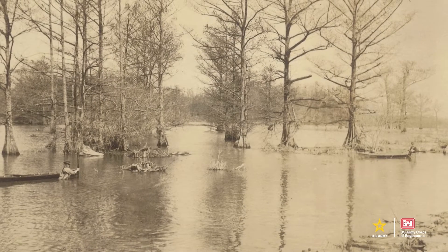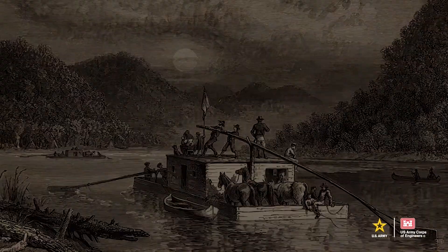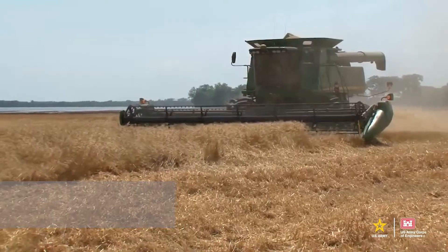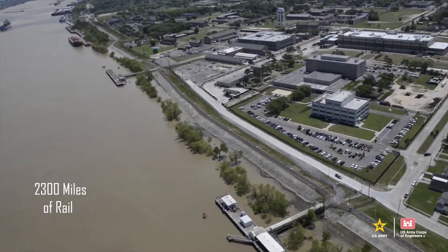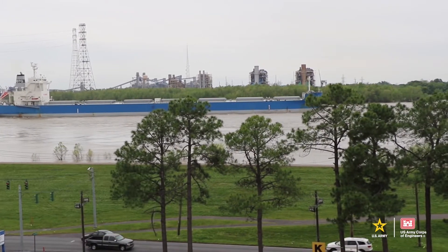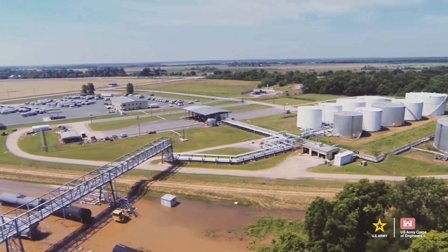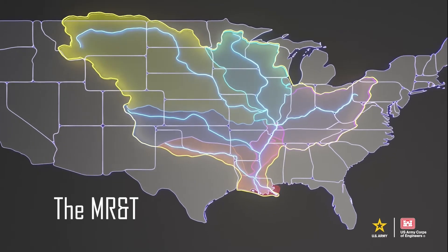Two centuries ago, the alluvial valley was mostly swampland, subject to constant flooding. The river was mostly unnavigable, except by small flatboats or canoes. Today, the alluvial valley is home to 4.5 million people, more than 22.5 million acres of prime farmland, more than 4,000 miles of highway, and 2,300 miles of rail, 500 manufacturing facilities, 100 power plants, dozens of ports, and one of the busiest commercial waterways in the world. All of this is made possible thanks to the flood protection provided by the Mississippi River and Tributaries Project, also known as the MR&T.